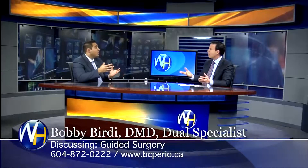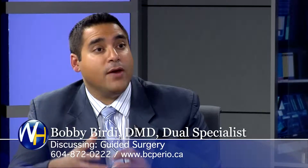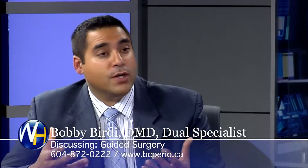So the implant surgeries you do, you do guided. Is that correct? What does that mean? Well, every single surgery that we do, every patient receives a three-dimensional imaging scan. So we plan every single surgery with one of those scans. And when it comes to things like teeth in one day or other types of implant placements, a lot of them are fully guided where we actually plan everything on a computer and we're doing the surgery through a computer.